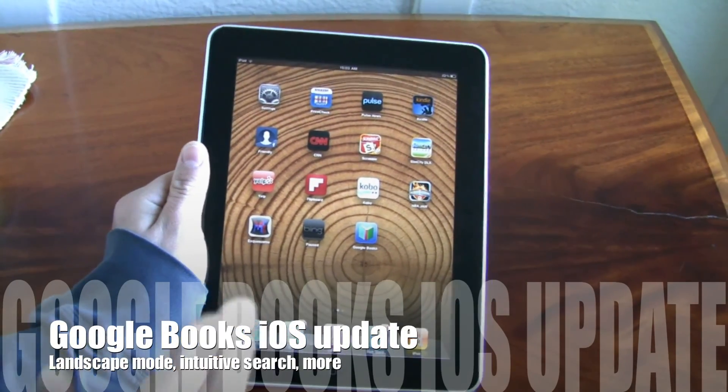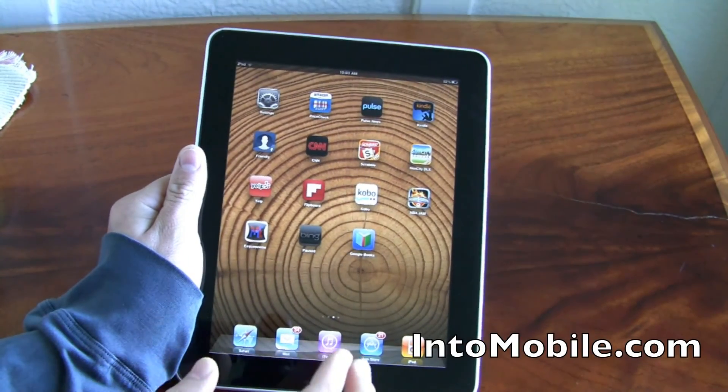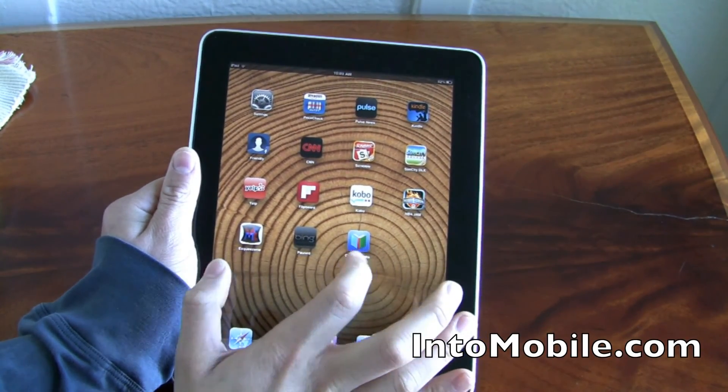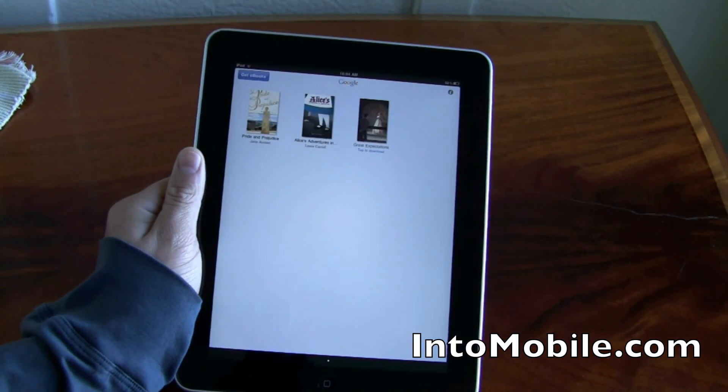Hi friends, Marin with IntuMobile. Google Books is Google's competitor to the Kindle app and iBooks. It's been rightly criticized because it's not as full-featured as the other two. The iPad version did receive an update today and it fixes some of those problems. So let's take a quick look.